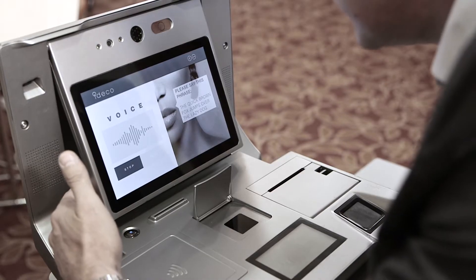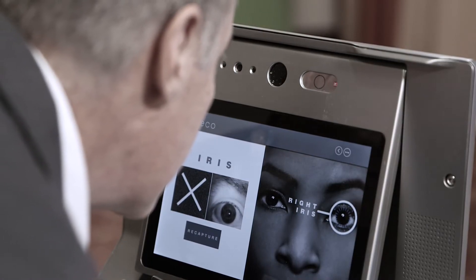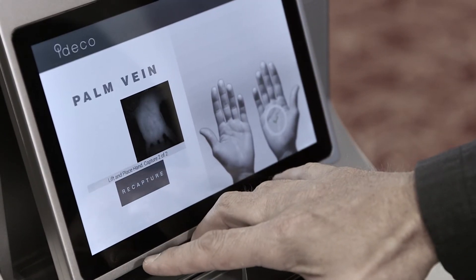Thereafter we can have a sample of his voice for call centre identification purposes as an example. We can capture the iris of the person. We also have technology that looks at the palm vein structure — one of the most secure types of biometrics available on the world market.